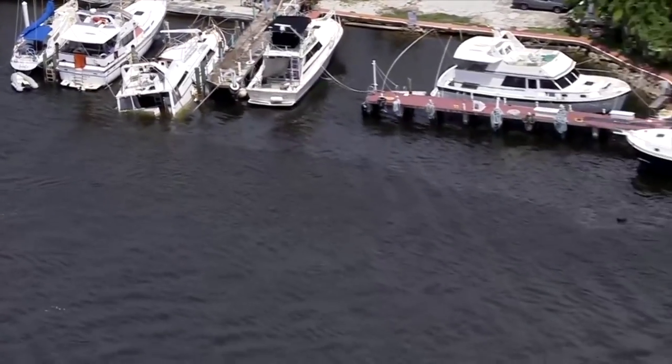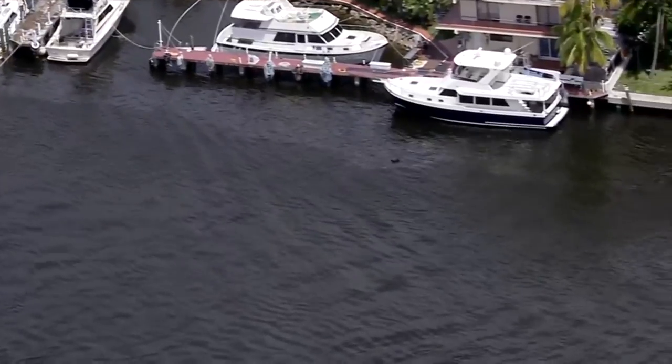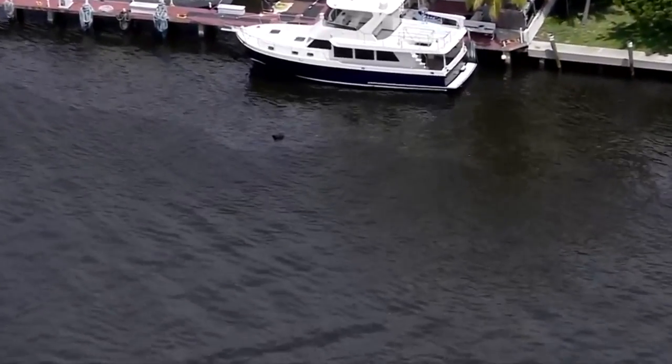The view from above shows the distance the gasoline was able to travel. Broward Sheriff Fire Rescue estimating at least 10 to 20 gallons have been spilled.